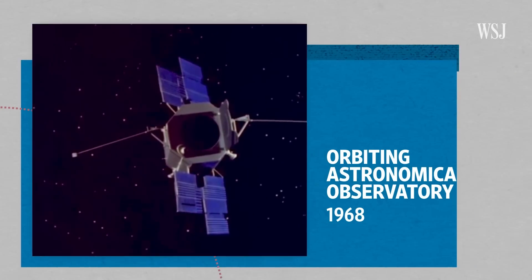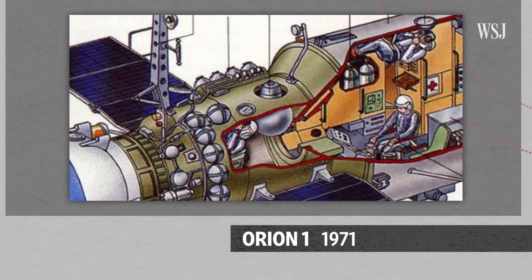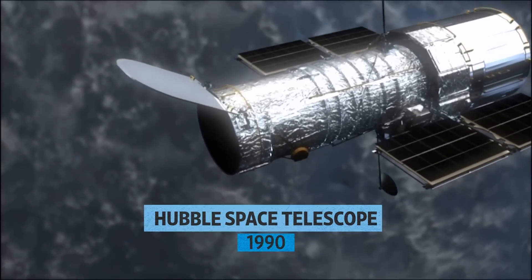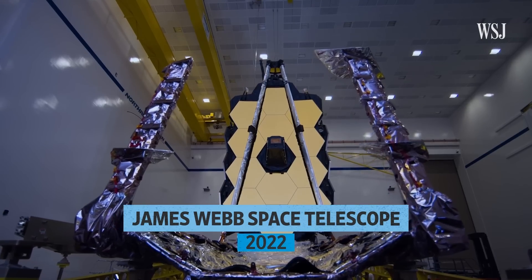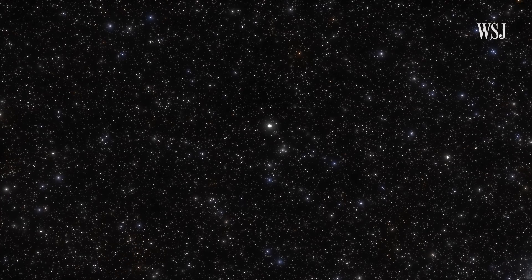The Soviet Union was close behind, sending up its own first space telescopes only a few years later. Since 1990, the field has been dominated by NASA's Hubble, until the recent launch of the James Webb Space Telescope, or JWST for short. Both Hubble and JWST are telescopes that look at a very small part of the sky in a lot of detail.